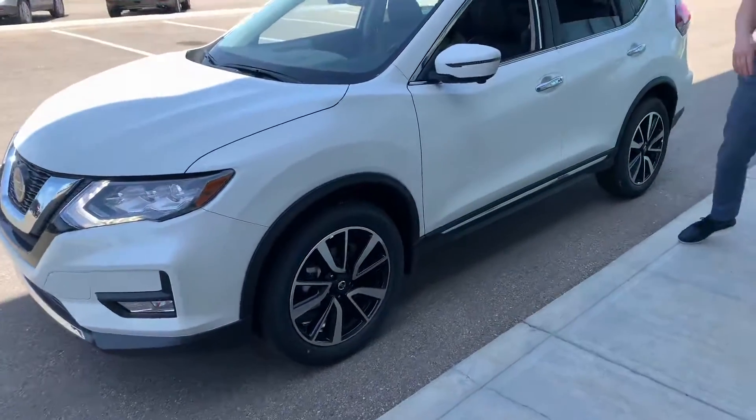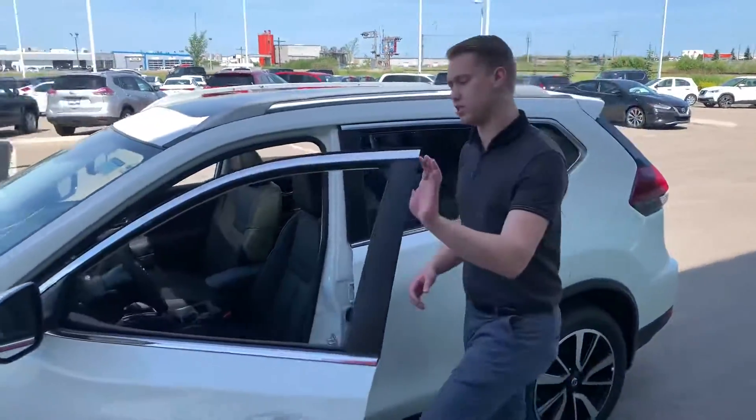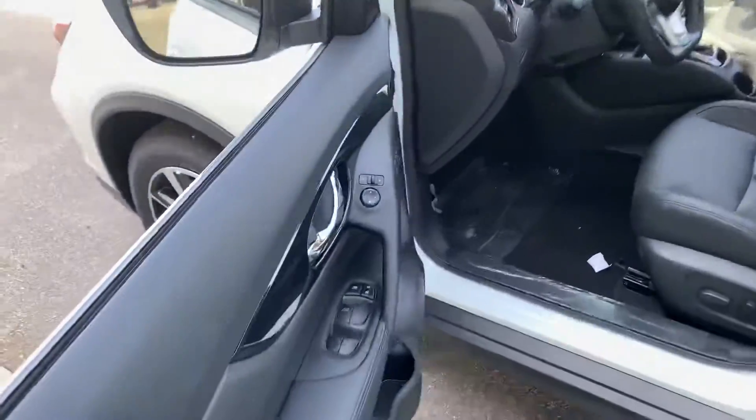As you can see, you're going to get some beautiful dual-tone alloy rims. You're going to get keyless entry on this guy, as well as a 360-degree camera to make backing into parking spots very easy.